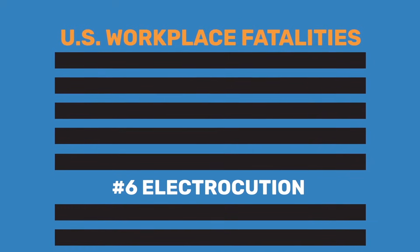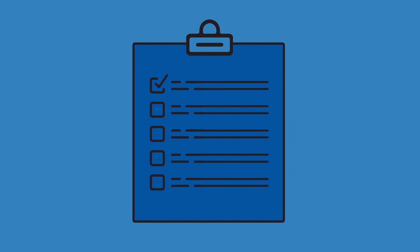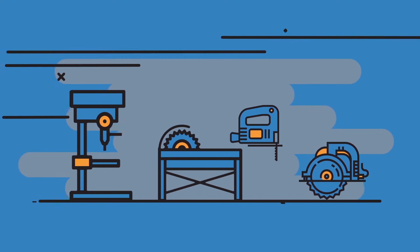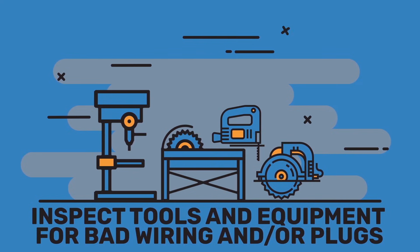Knowing that, let's go over some tips to help you work more safely around electricity. First, always inspect tools and equipment before you plug them in or turn them on. Be sure to inspect the cord and the plug of any power tool you use, looking for frayed or exposed wiring.